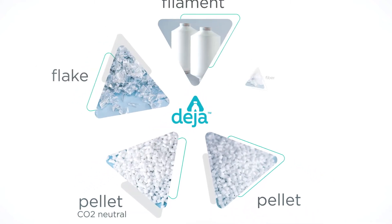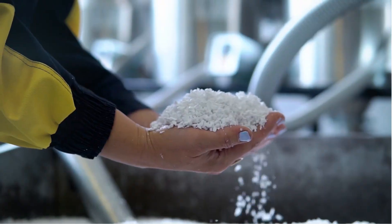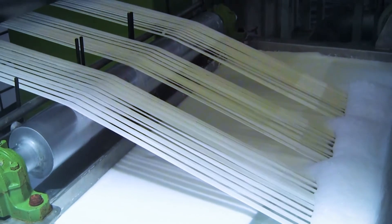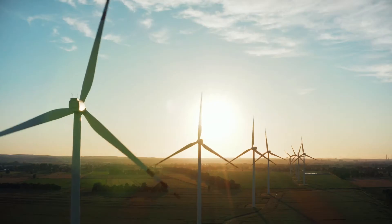Deja is available in a range of polymers and PET or RPET blends as pellet, flake, filament, and fiber. Our latest innovation, carbon neutral pellets, are made with renewable energy,